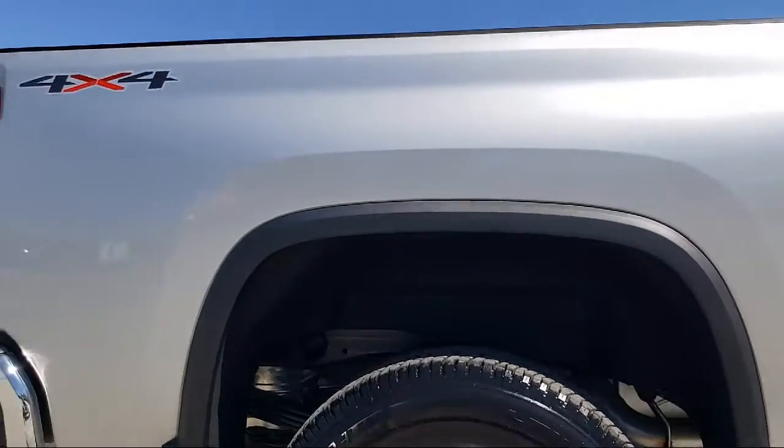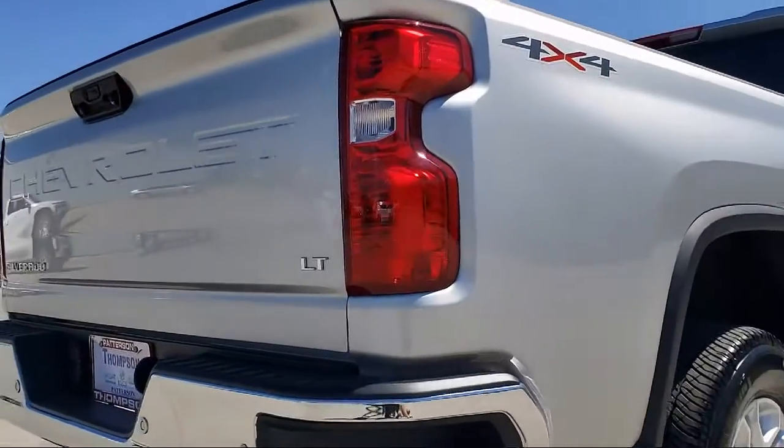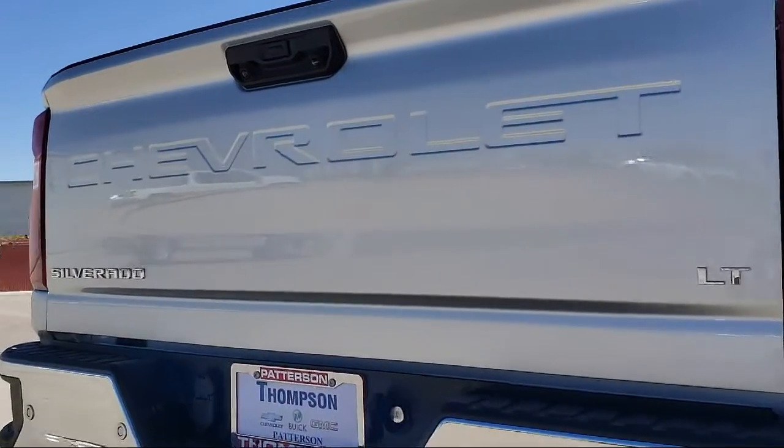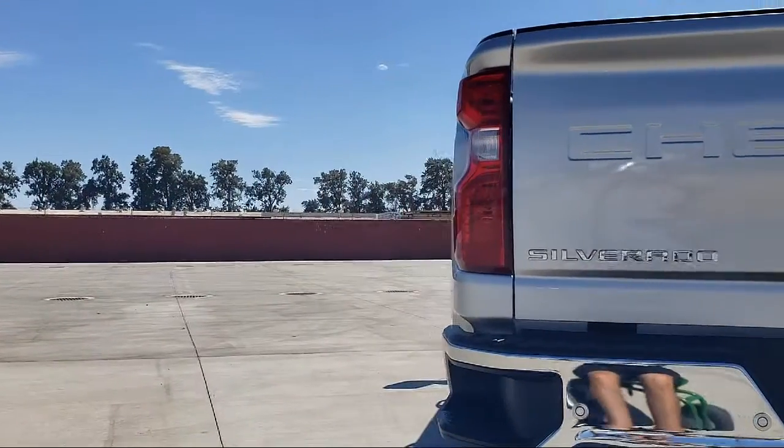We go above and beyond to make sure that you're comfortable throughout the entire car shopping journey. Get started by clicking the Create Your Deal button, or come see us at 701 South 2nd Street in Patterson.